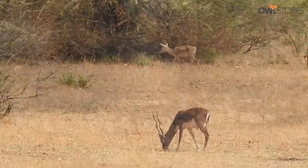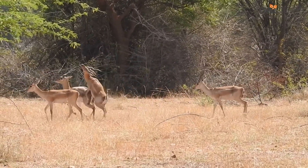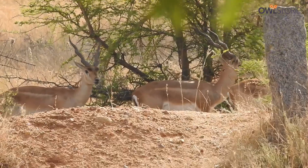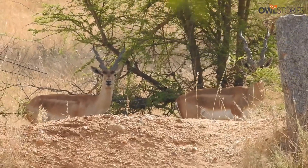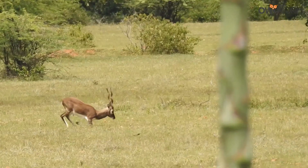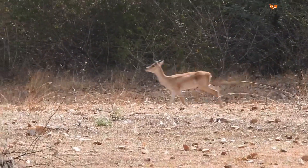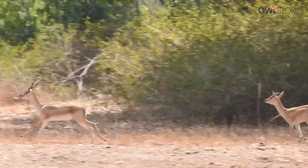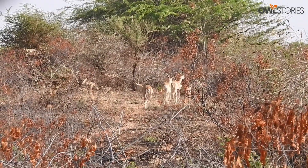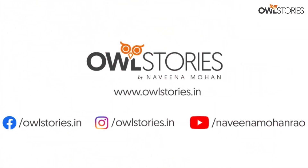The reserve is a living tribute to the importance of conservation and the resilience of the blackbuck species. This is an environment that must be preserved and protected so that future generations can continue to admire and appreciate this magnificent creature. I hope this brief journey has provided a glimpse into the incredible world of the Jayamangali blackbuck reserve and the magnificent blackbuck antelope. Until next time, farewell.